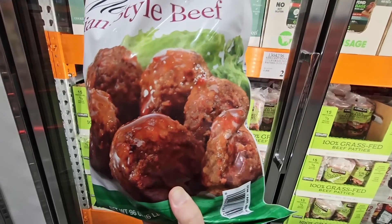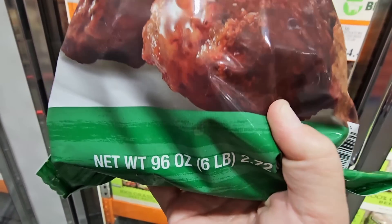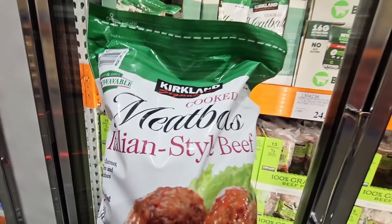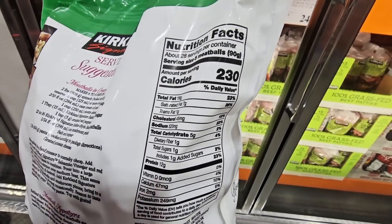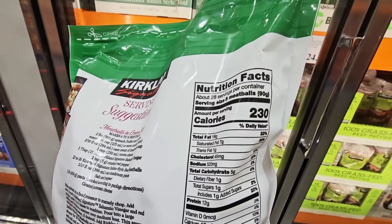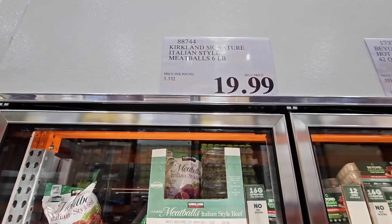This is the Kirkland Italian-style beef meatballs — a huge bag, six pounds. I like these; I put them in a crock pot with my favorite sauce. Always a good appetizer or however you want to make it. All you have to do is heat them up, and that six-pound bag is $19.99.